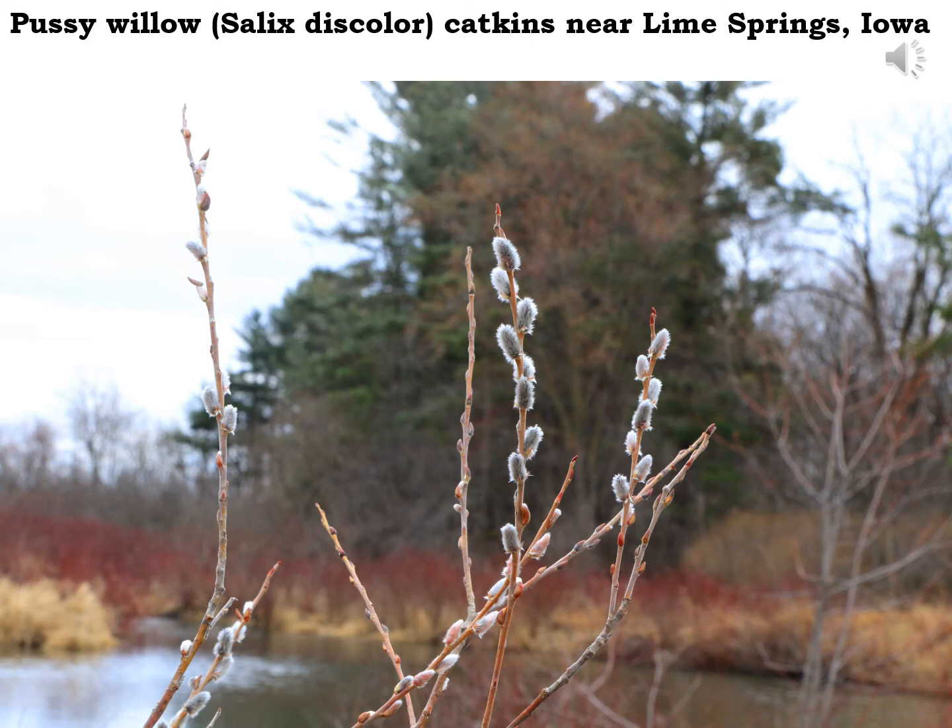Sometimes you might even get little rootlets to grow on those pussy willow sprigs, and if you've got a proper place with wet soils, you could plant them and grow a new pussy willow tree. So enjoy the pussy willows if you find them out in the outdoors this weekend.